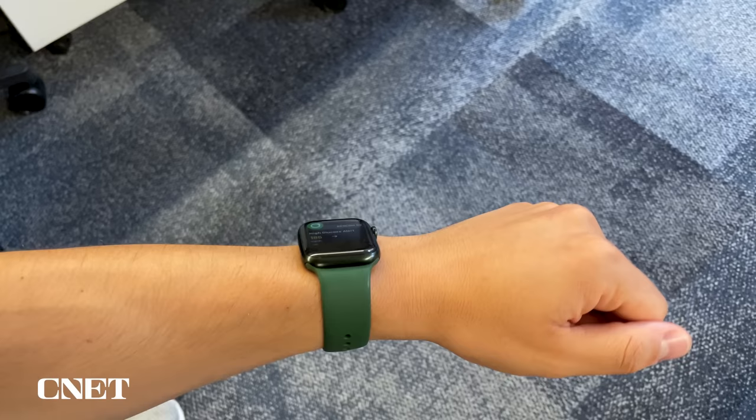Luckily, with the Apple Watch combined with my continuous glucose monitor, which measures my blood glucose levels, I get alerts on my watch if my blood sugar is going too high or too low, and this has literally saved my life.